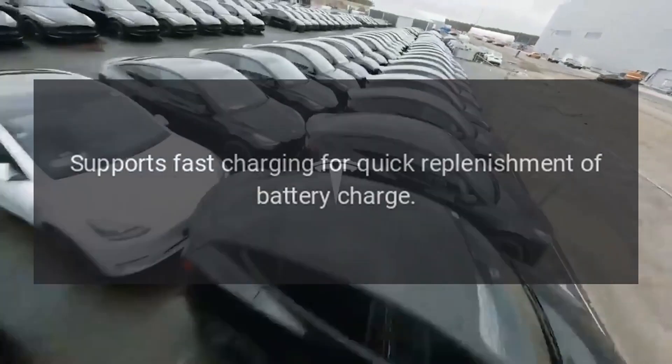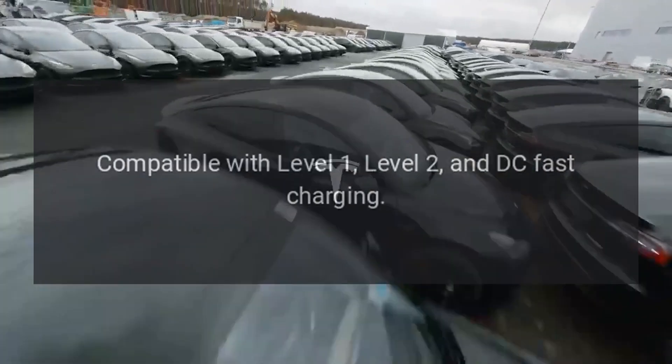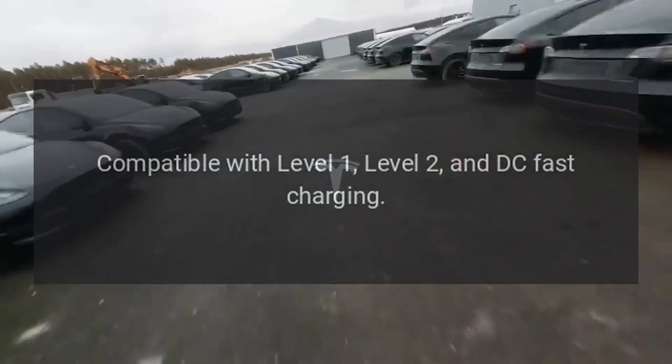The 2021 Kia Niro EV supports fast charging for quick replenishment of battery charge, and is compatible with Level 1, Level 2, and DC fast charging.